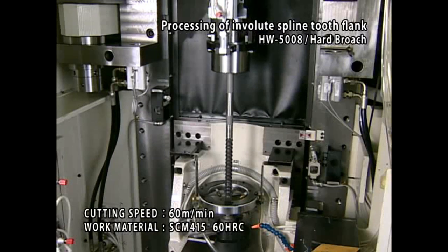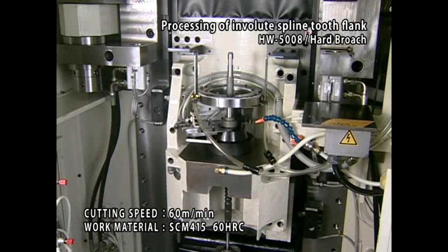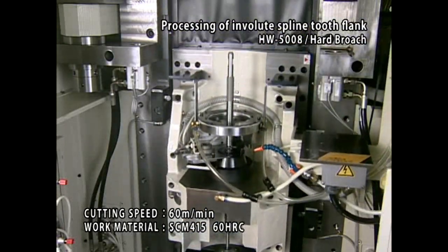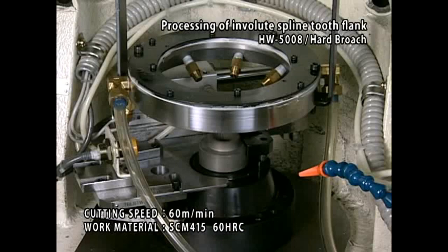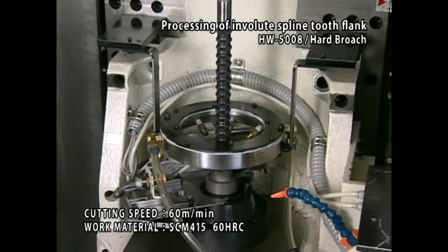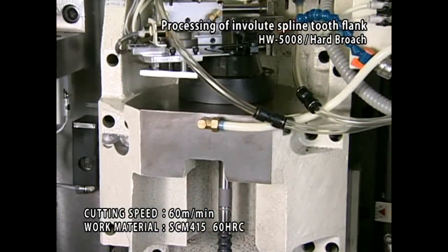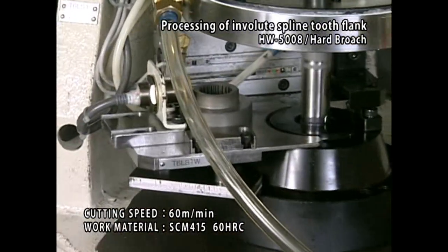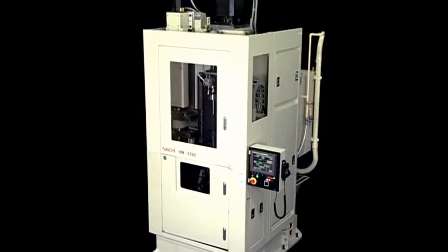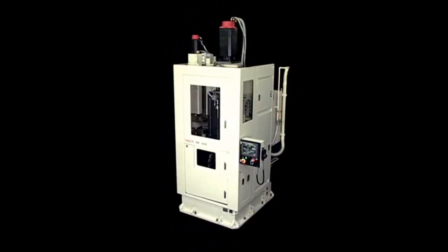Here is an example of processing by the hard broaching system. Nachi's hard broaching system changes the conventional concept of finishing heat treated parts by offering high precision, high efficiency broaching performance.